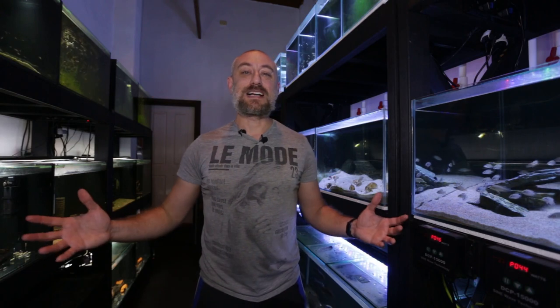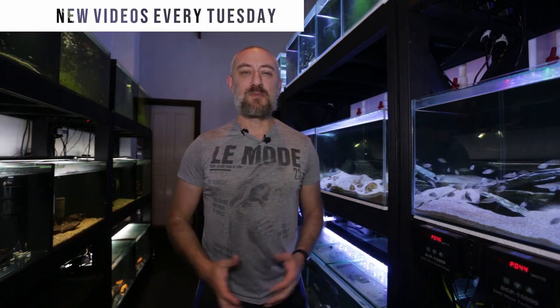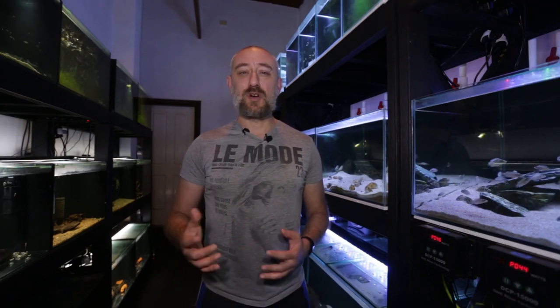G'day guys, Jason here. Welcome back to my fishery. So in this week's video, I'm finally going to be looking at my in-depth species profile on Julidochromis regani. That said, if you are looking at breeding other Julidochromis species, this video still might be informative for you. Anyway guys, on to the video.